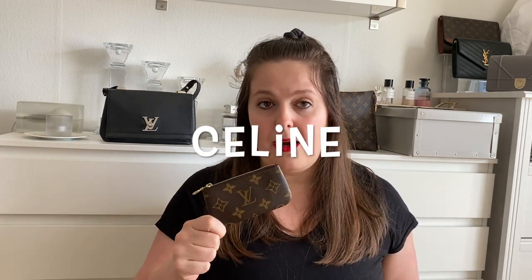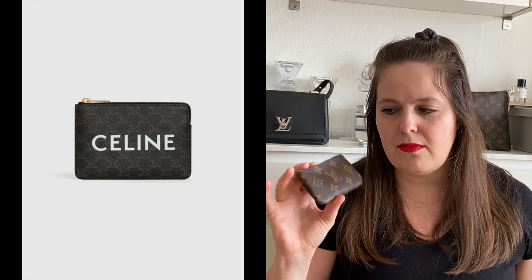Looking at price point and canvas options, the next one would be from Celine — their key pouch or coin key, whatever it's called, in their Triomphe canvas. It's 260 euros, so 30 euros more than the Louis Vuitton one. If you stamp the word Celine on top of the canvas it goes up another 10 euros — so 270 euros for the exact same purpose. Unfortunately Celine doesn't have the same resale value and market as Louis Vuitton, so if you put that money into a Celine piece and someday want to sell it, most likely you're not going to get back what you paid.